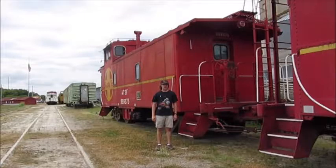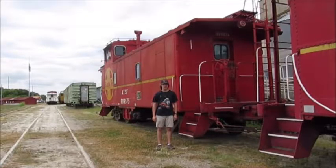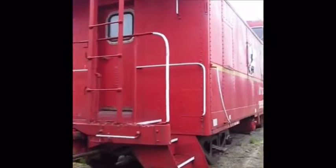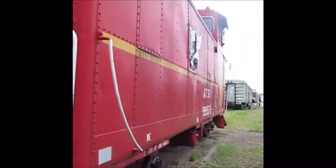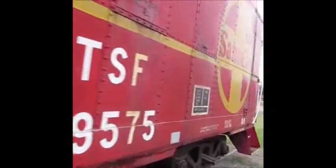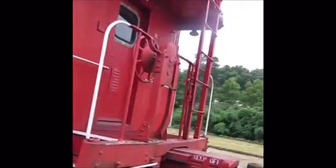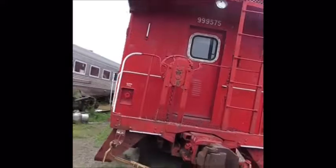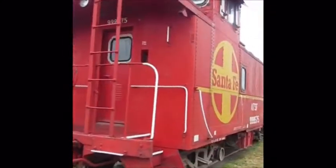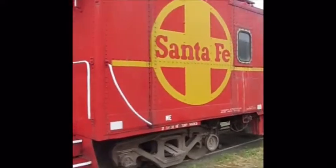What you see right behind me is Atchison Topeka and Santa Fe 999 575, built as an off-center cupola caboose. Atchison Topeka and Santa Fe 999 575 was used behind freight trains for the Atchison Topeka and Santa Fe Railroad.